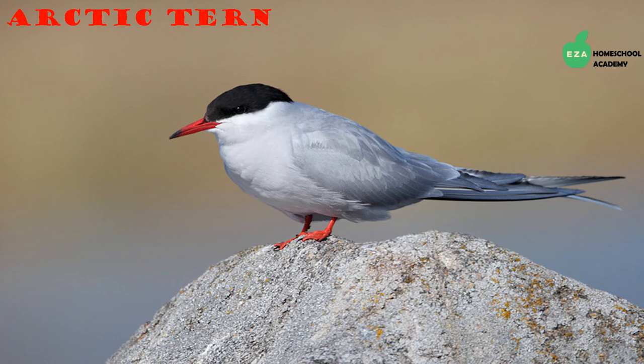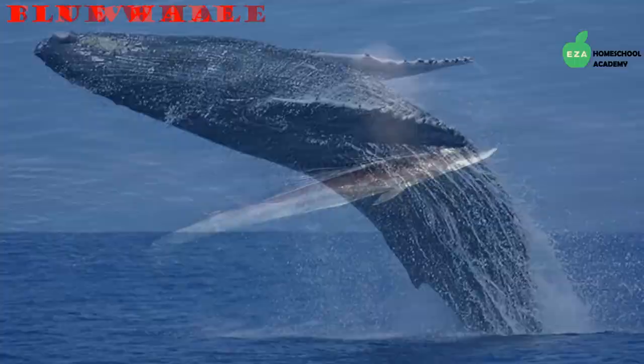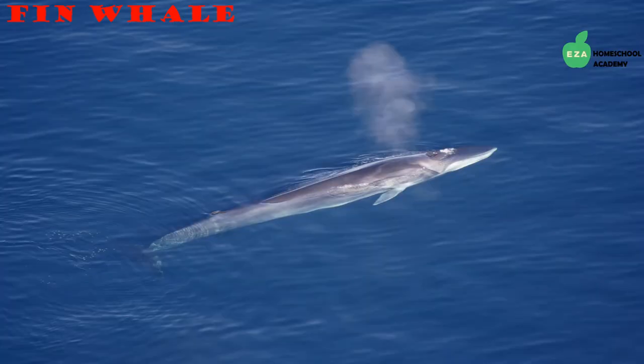Many species of baleen whales can be found in the Antarctic region. Blue whales are mammals found in most of the world's oceans. They are carnivores and feed on tiny shrimp-like creatures called krill. Blue whales are the largest animals to ever live on earth — the tongue of a blue whale weighs as much as an elephant, while the heart is as big as a car.